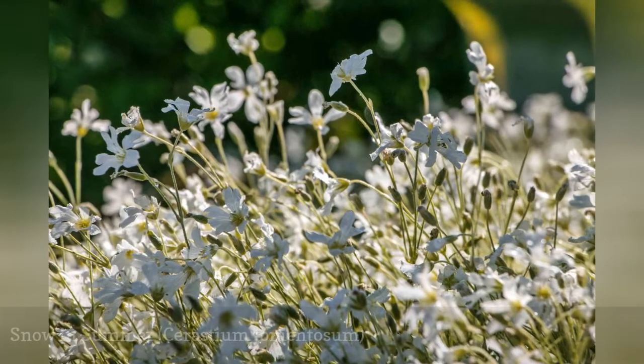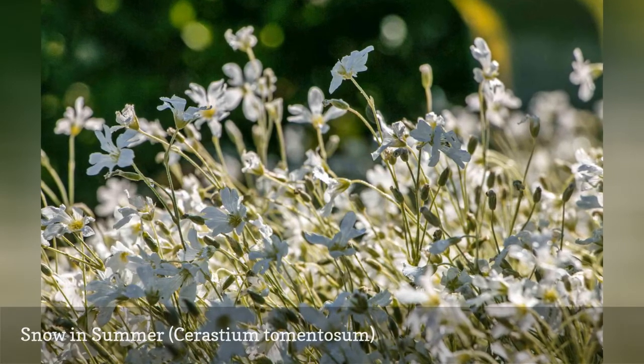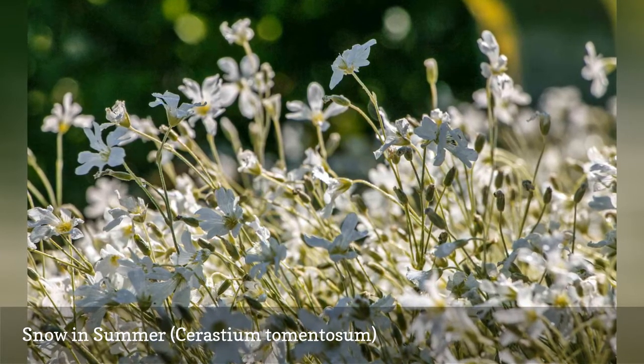Snow in summer gets its name from its pristine white flowers that bloom in early summer and blanket the ground like a fresh snowfall. The plant is low-growing and can thrive in poor rocky or sandy soil, though it must have good drainage.